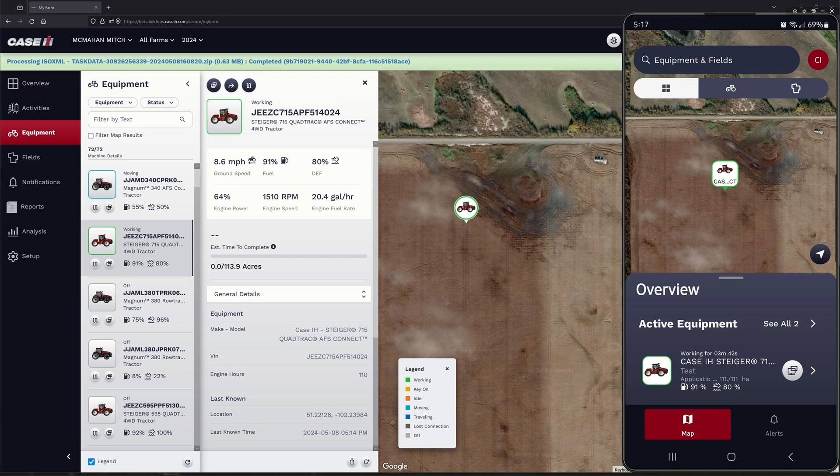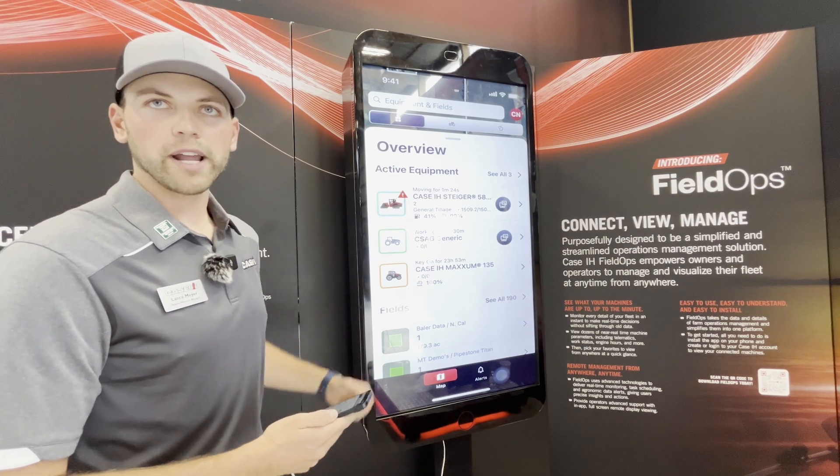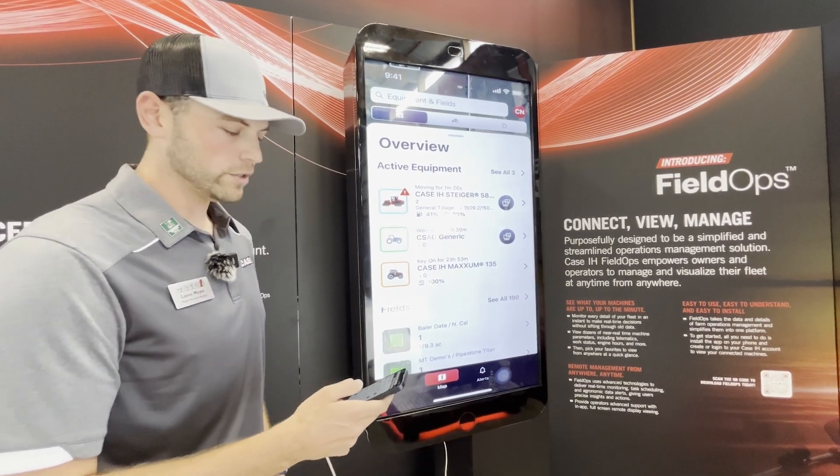I'm going to talk a little bit about our new Field Ops web and mobile app today, specifically focusing on the mobile app. This is a new redesigned app built from the ground up — we started from scratch working with farmers to create it. I'm just going to dive right into the actual details.